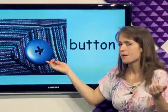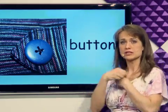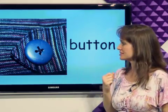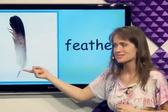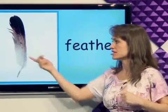What's this? The button is on my clothes. I can close my shirt with a button. What's this? Birds have feathers on their wings. It's a feather.